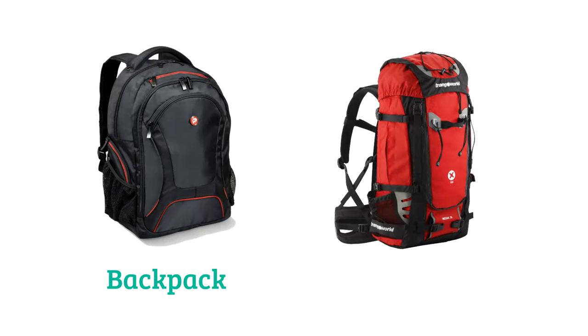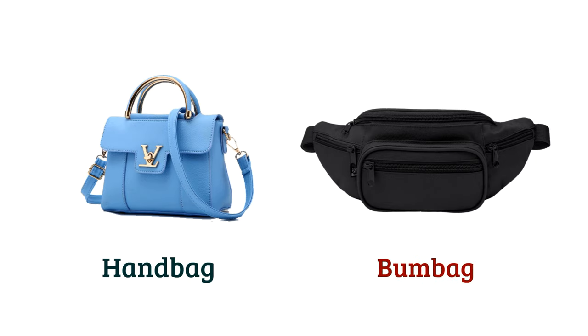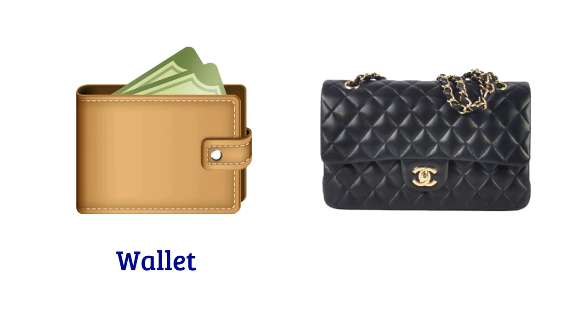Turban, backpack, rucksack, handbag, bum bag, wallet, purse.